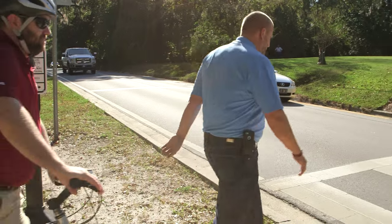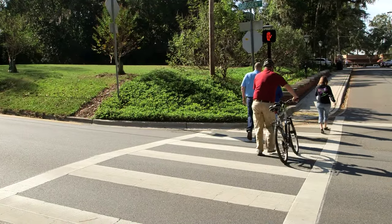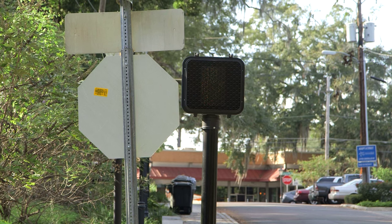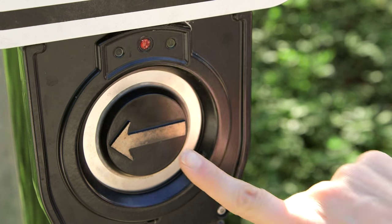Before venturing into the road, pedestrians should look for oncoming vehicles. The signal will then go to a flashing red, urging pedestrians to complete their crossing. Once finished, the signal will turn back to the don't walk hand until another person comes along and pushes the button once again.